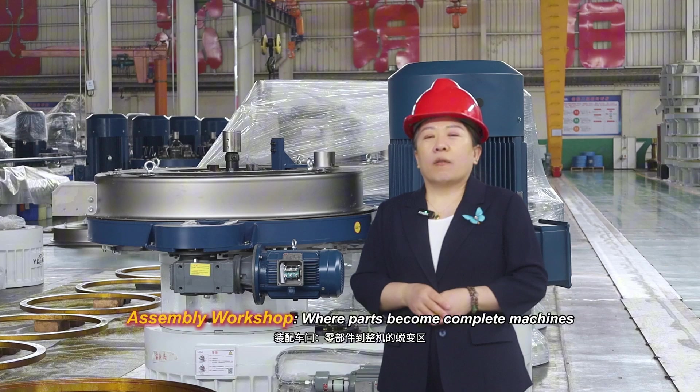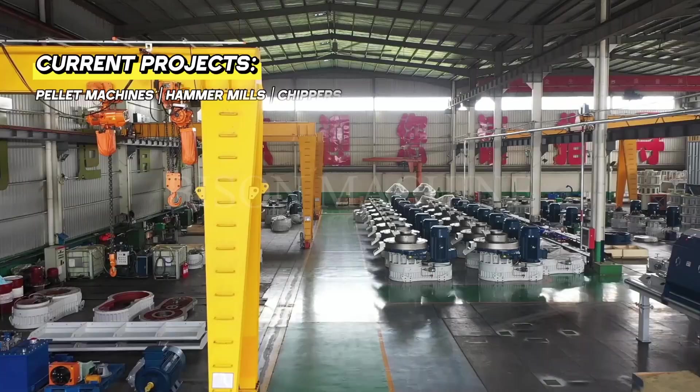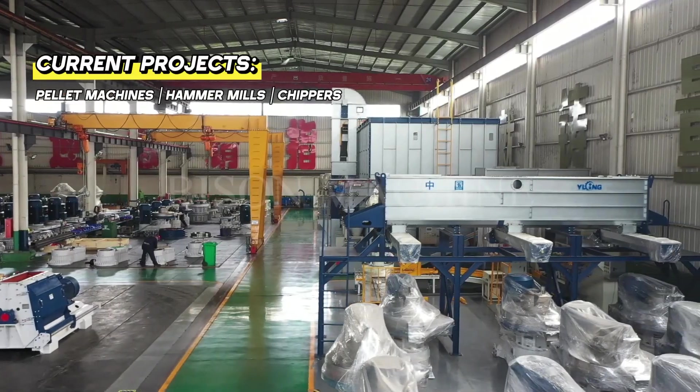This is the assembly workshop, where parts become completed machines. Current projects include pilot machines, hammer mills, and chippers.